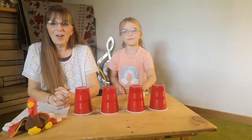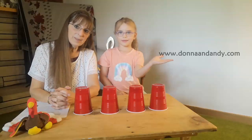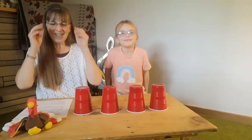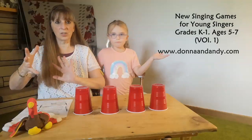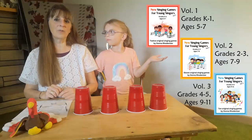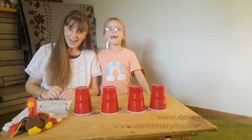Because it's fun! You can find Turkey Gobblers at — DonnaAndAndy.com. And that is part of singing games for K to one students. There are also collections for grades two to three, ages seven to nine, and a grade four or five collection for ages nine to eleven. Have a great day making music, and make music a great part of your day!